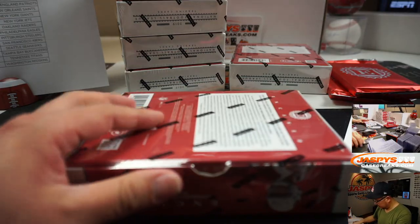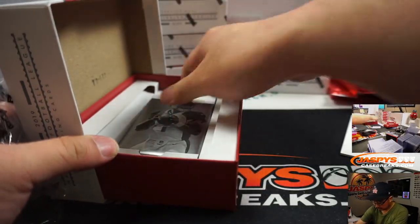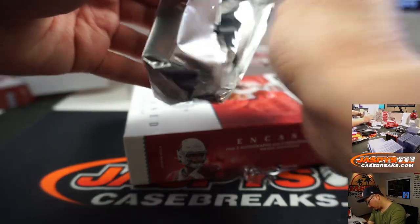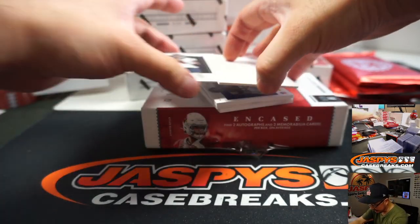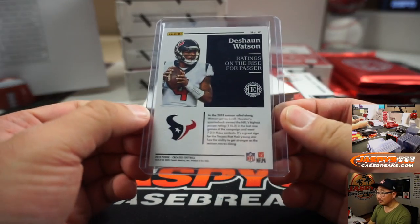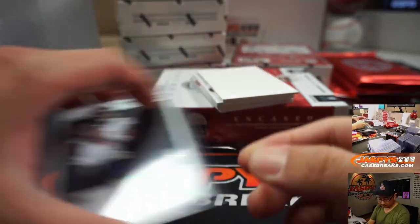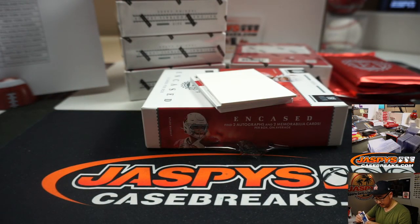Next box. We got a Deshaun Watson numbered 4 out of 5 — Brayden Ray, Texans. Out of 5s and under, get the train whistle. All aboard the Big Hit Express! There's Paris Campbell, Quad Relic, 18 out of 50 — that'll be for Aaron Salinas and the Colts.